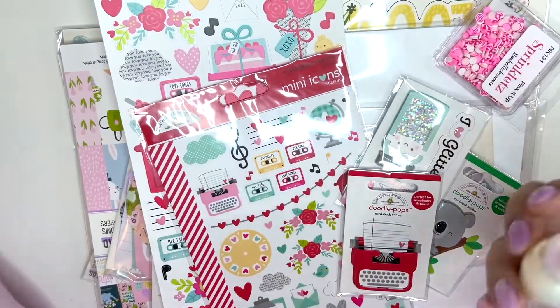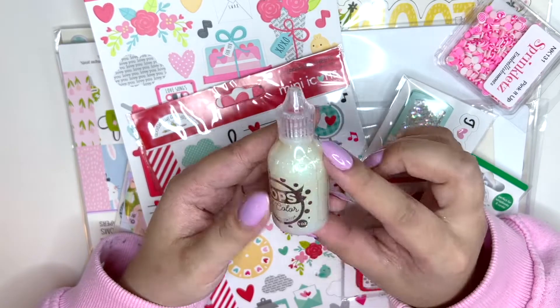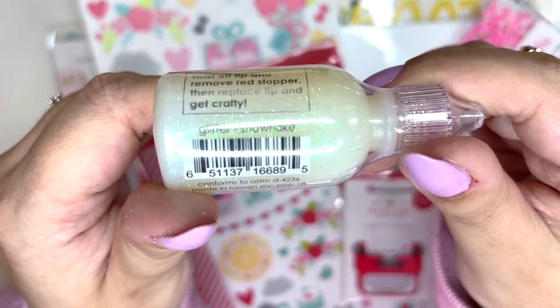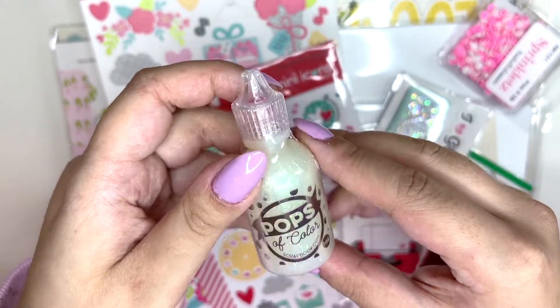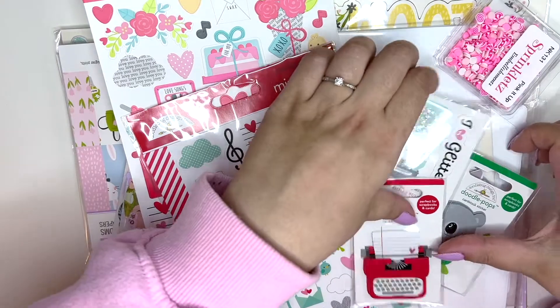I also love the Ziploc bag because it's so clear — I'm going to keep it and put sequins in it. I got one of their Pops of Color in the color Glitter Snowflake, and this was a freebie. It looks so pretty. I'm guessing this is like Stickles or maybe like the Glitter Nouveau drops — I can't wait to try this out.